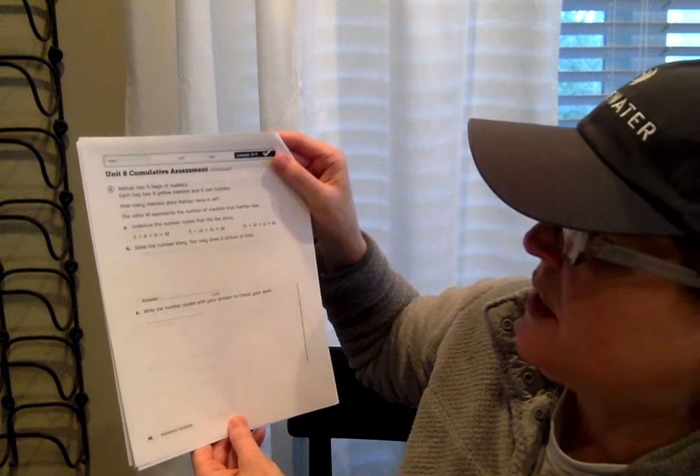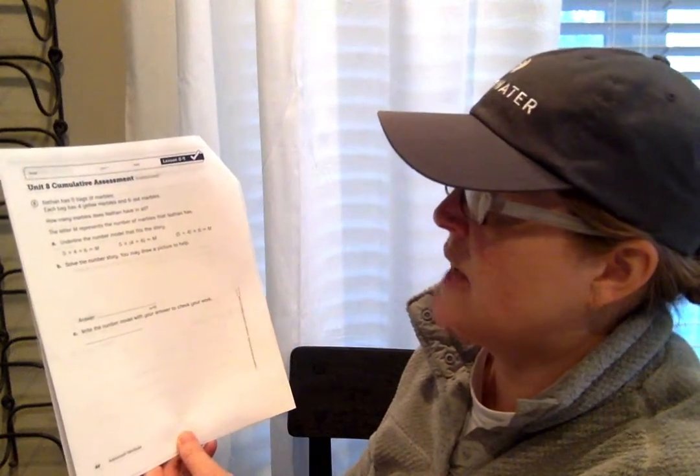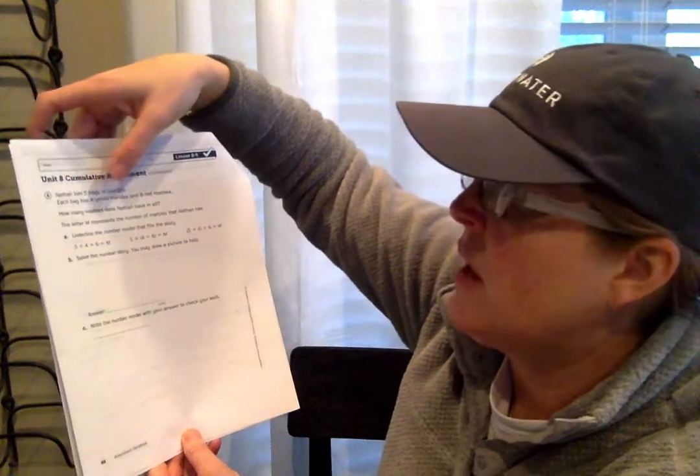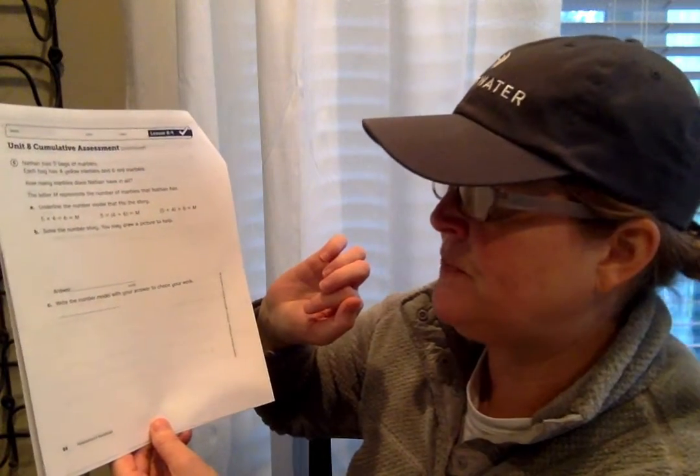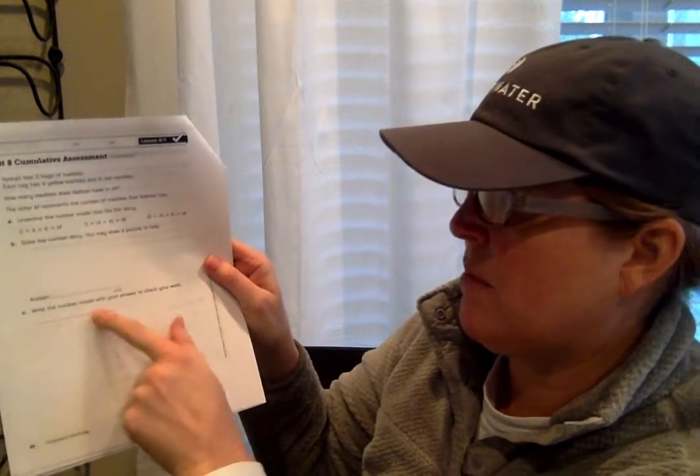Now we're on number six. This problem says Nathan has five bags of marbles. Each bag has four yellow marbles and six red marbles. How many marbles does Nathan have in all? This is a two-part problem, so we're going to be using parentheses for it. The letter M represents the number of marbles Nathan has. Underline the number model that fits the story. There are five bags in all — that's five groups of marbles — and in each bag there's four plus six. You're going to find out what four plus six is and then multiply that by five bags of marbles. Take your time, draw a picture to help, write your answer with the label 'marbles,' and then write a number model with your answer to check your work.